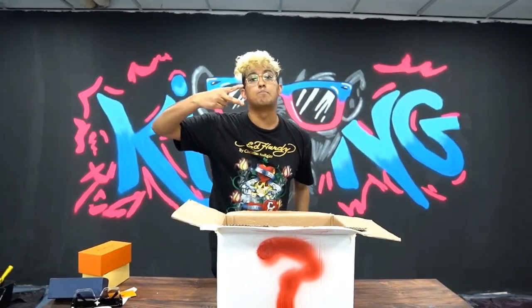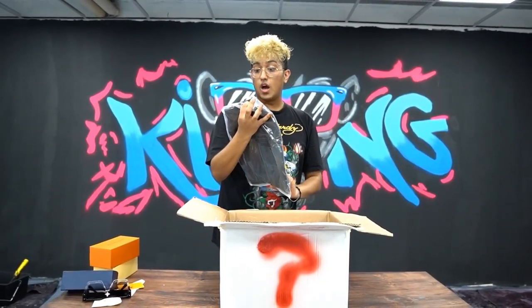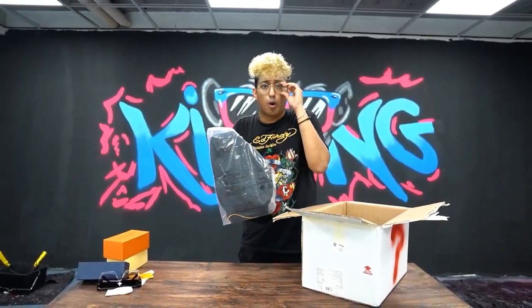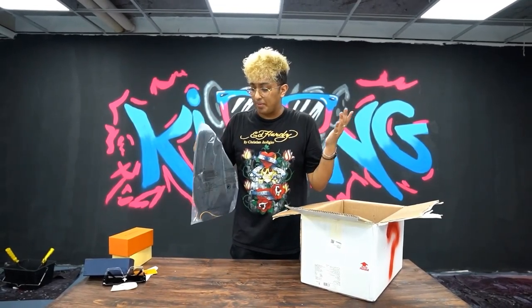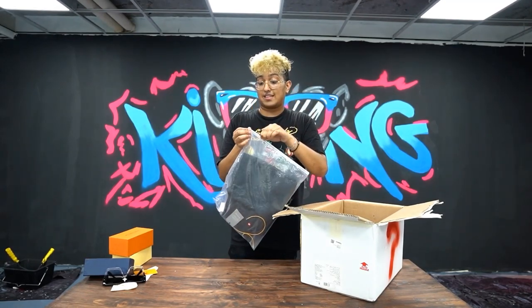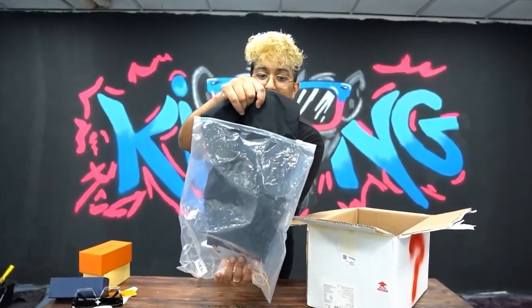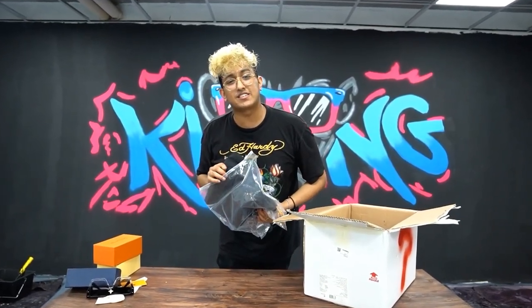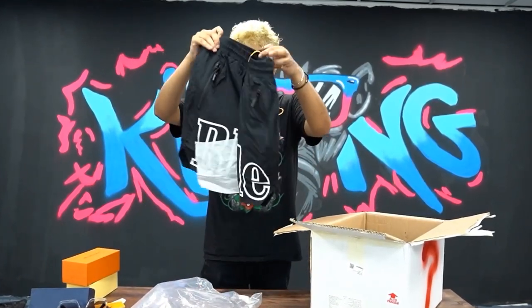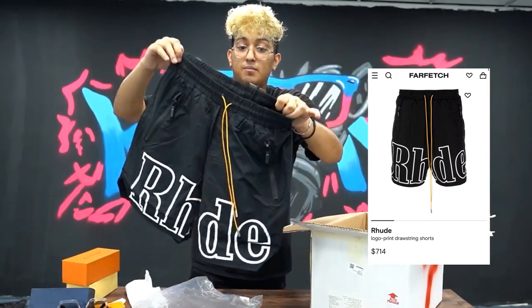Now we're on to item number two. These are RHUDE — guys, you wouldn't be able to tell this is from China, it has all the branding information in a European language. RHUDE is one of the hottest brands in clothing. Let's see what we got — drawstring shorts, perfect for the summer.